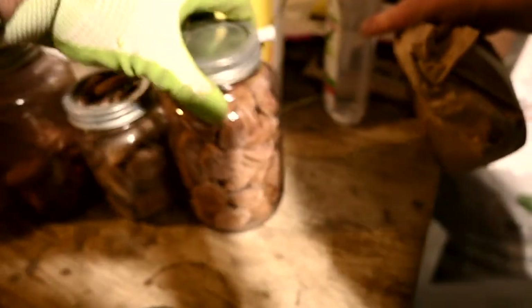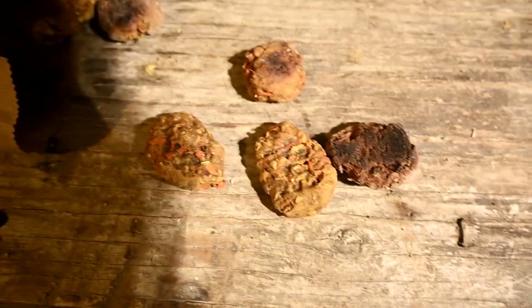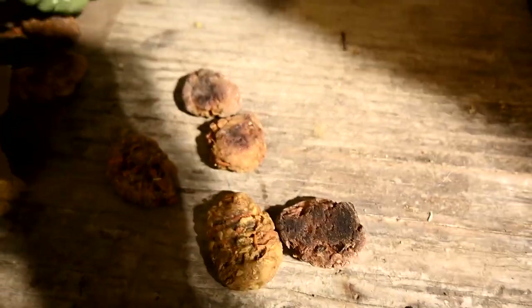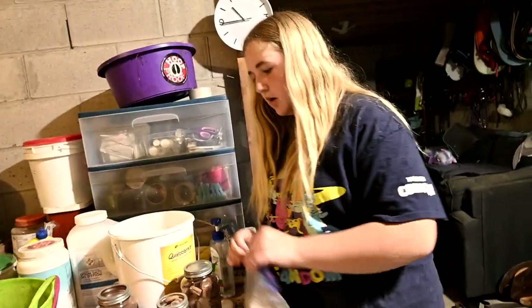We're getting quite the collection of horse treats. Some of the thinner ones got a bit burnt — they got too thin and are very hard — but not all of them. I'll probably throw those away. I never in my wildest dreams thought I would spend all afternoon baking horse treats.